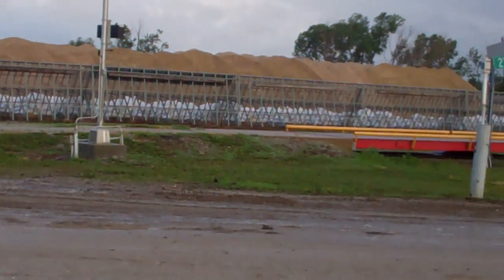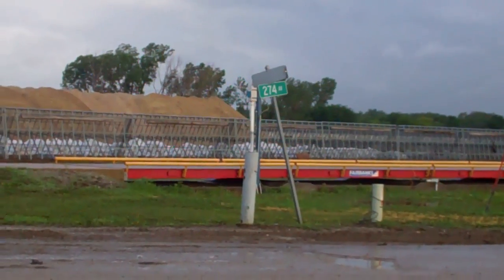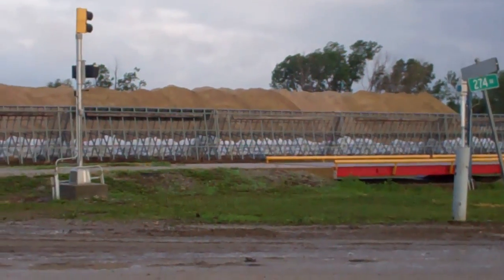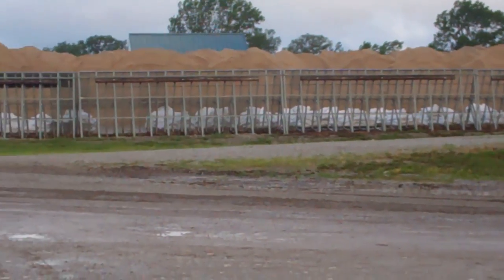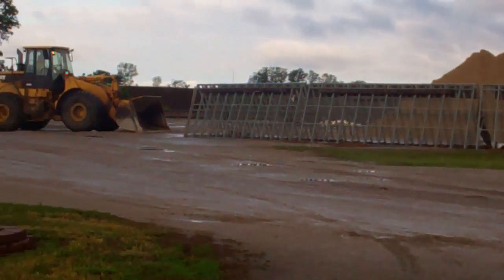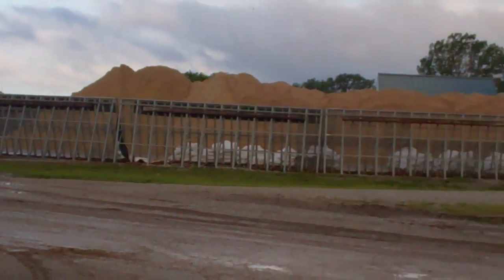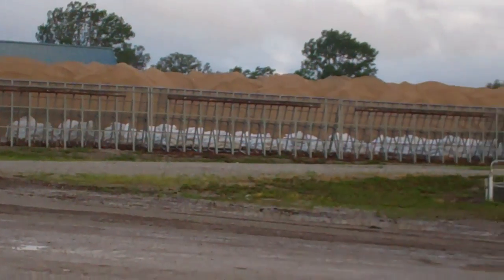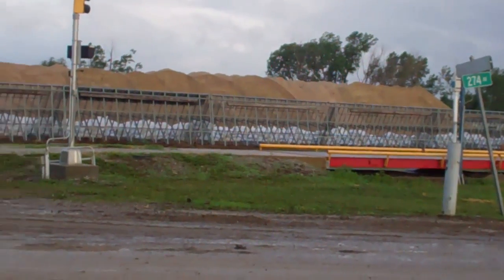That's usually corn in over there on that concrete. That's a pretty good sized pile of sand, and they're still hauling. They've got another pile over there by the levee, but it's not as big as this one.